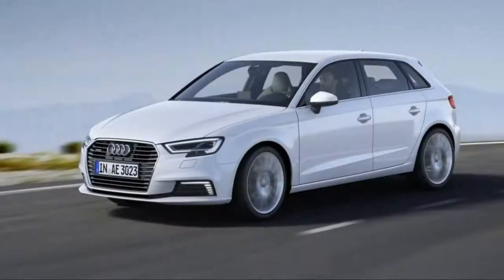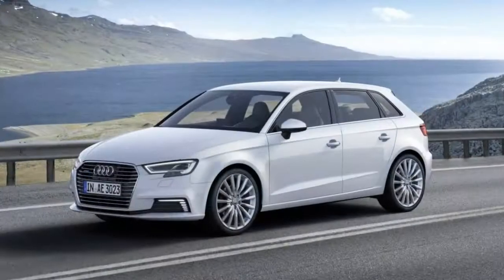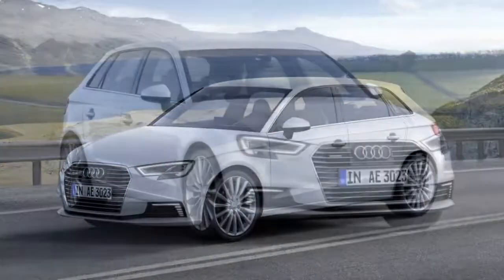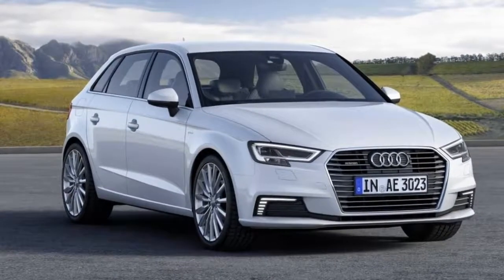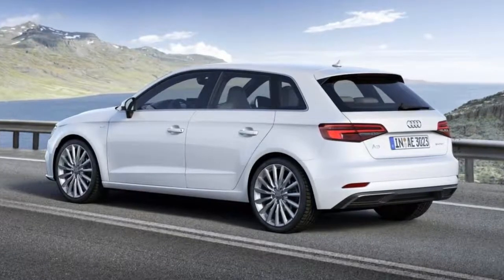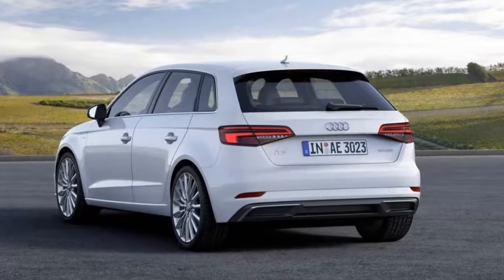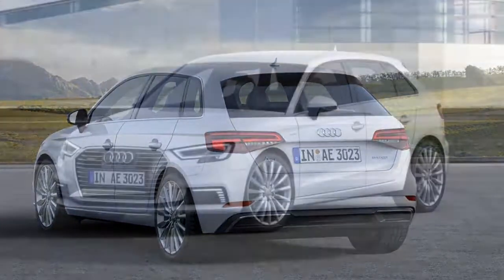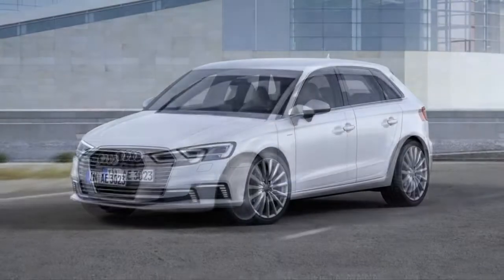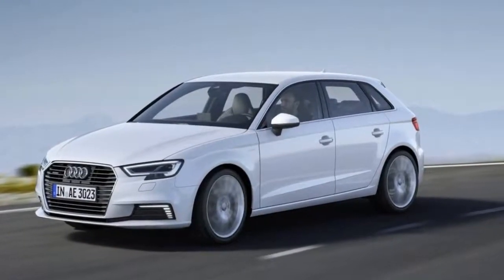Notably, the A3 Sportback e-tron is the only luxury car of its size and configuration offered as a hybrid. It's not until you look at the more expensive BMW 330e that you'll find a plug-in hybrid powertrain in a luxury car. The e-tron's all-electric range of 16 miles is decent, and once running on gas it offers about the same estimated combined mileage as the last A3 diesel. However, it weighs about 400 pounds more than a regular A3 and costs thousands of dollars more, though government incentives and state tax credits can help offset the cost for new car buyers.